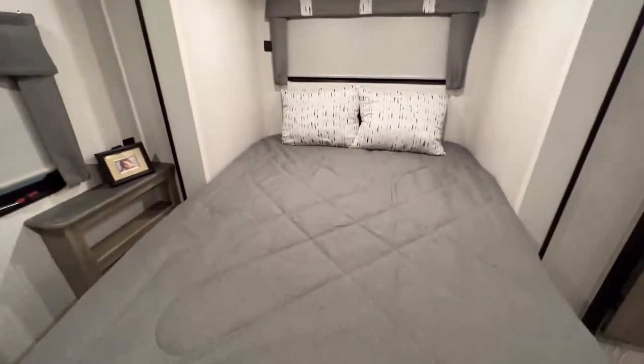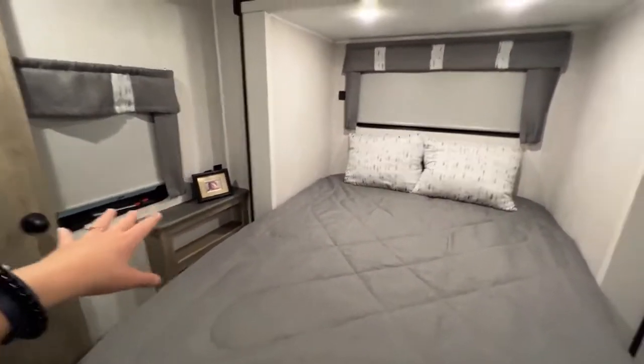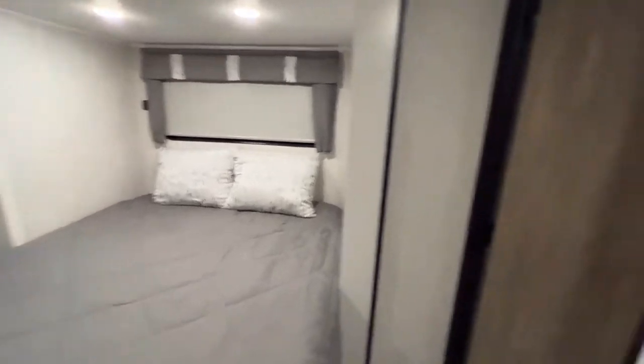Turning around to your queen-size bed located in the slide-out, there is an end table on the left-hand side with power outlets and USB ports. There are a couple windows that feature shades so you can sleep in if you want to. And just behind, there is your entrance into the bathroom.